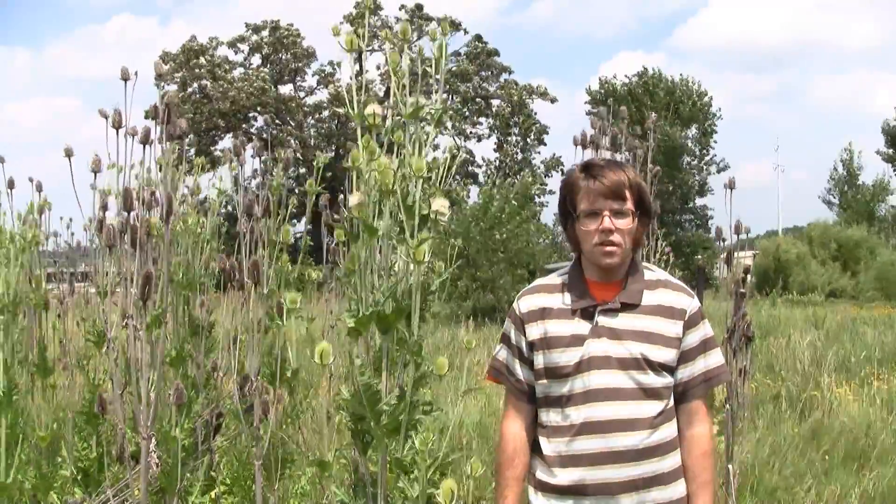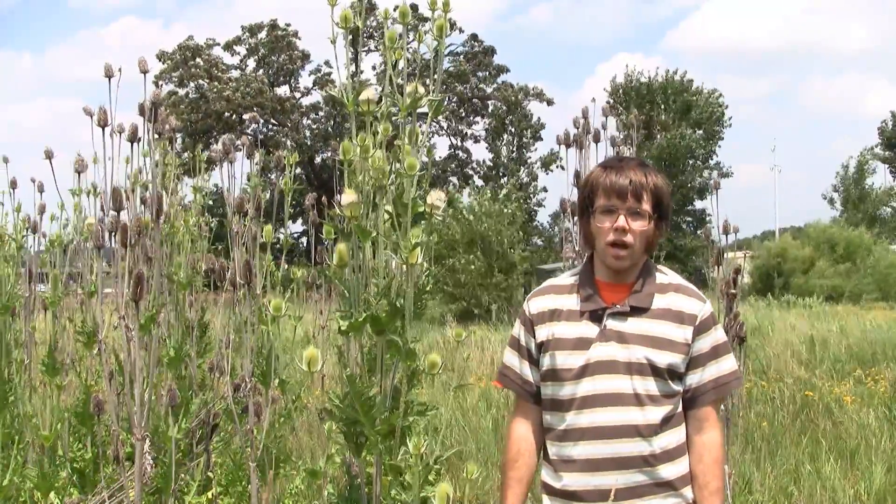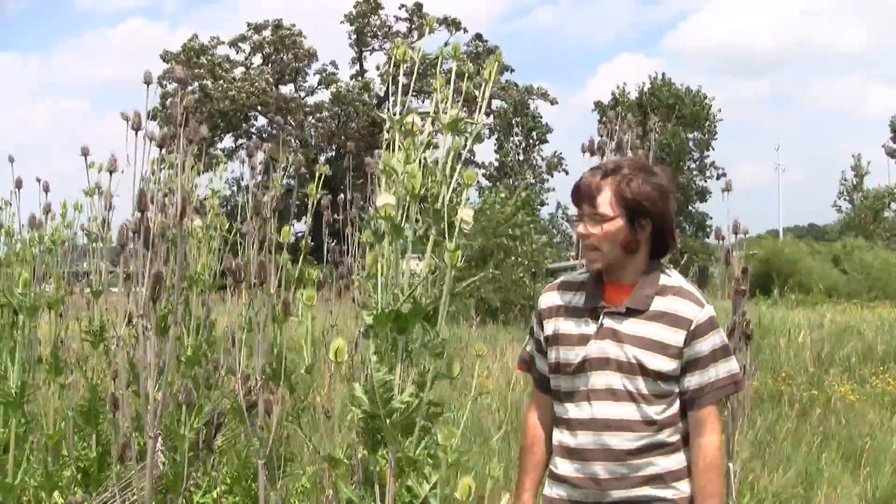These are herbaceous monocarpic perennials. That means that they establish for a year or two as a basal rosette, and then they put up a flowering stalk, flower once, and die.